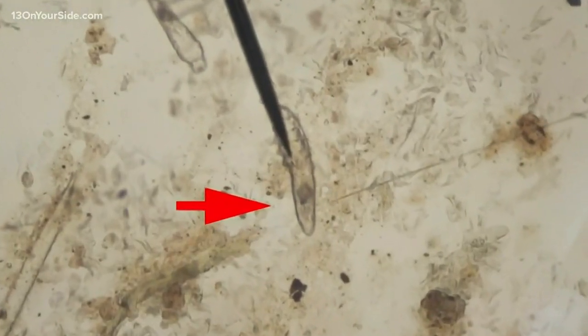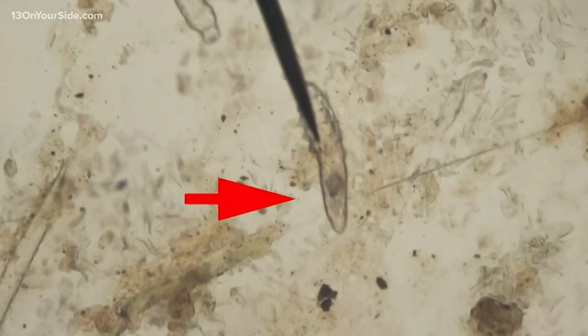And just like head lice, the infestation can spread. The organism lives on the hair follicle, so it can be transferred to anyone.